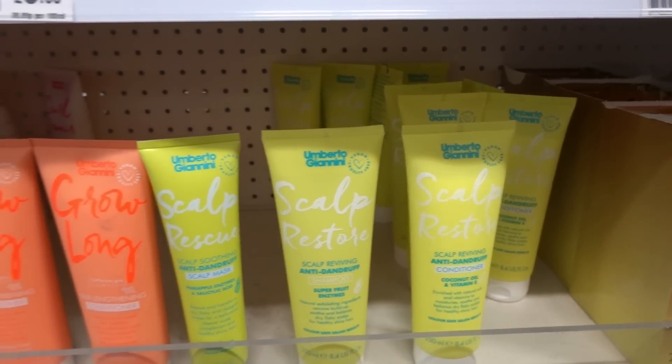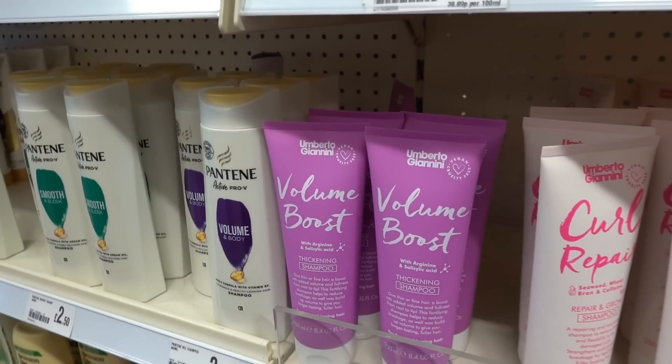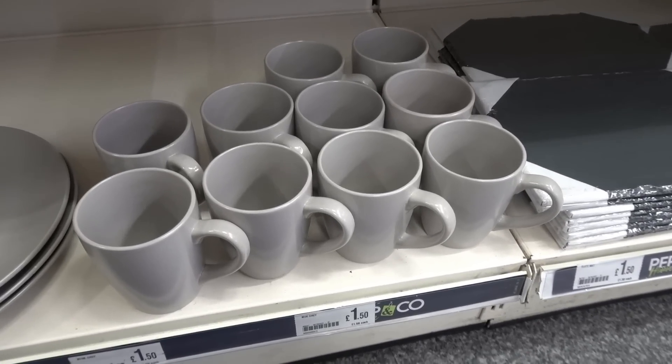But in here they're two pounds fifty, and they have an entire range - anti-dandruff, hair lengthening, repair and grow, and even thickening shampoo.